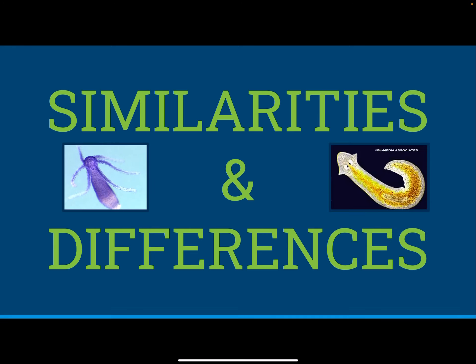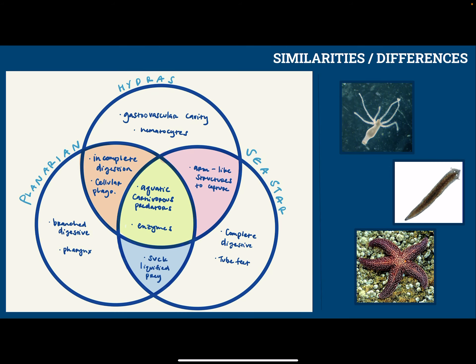Now we're going to talk about the similarities and differences between all these animals. You can see that all these animals share the characteristic of being aquatic carnivorous predators, and they all have enzymes that they use to break down their food. Hydras and planarians both have incomplete digestive systems, and they cellularly phagocytose their food because they don't have specialized organs.